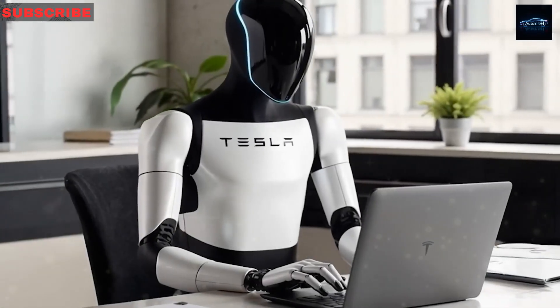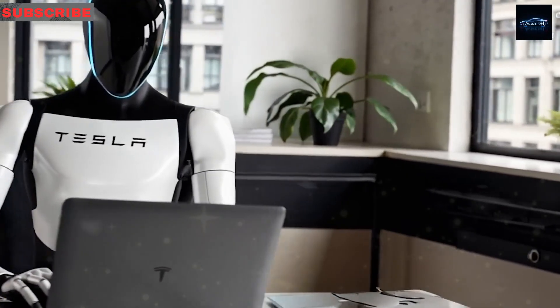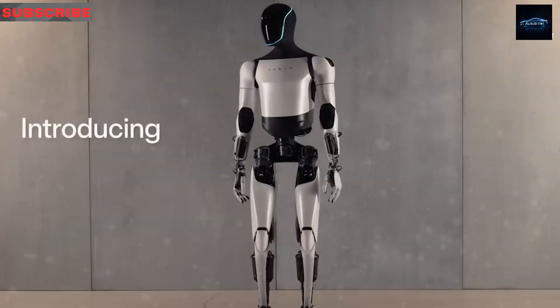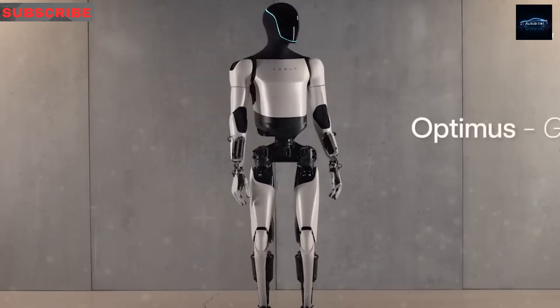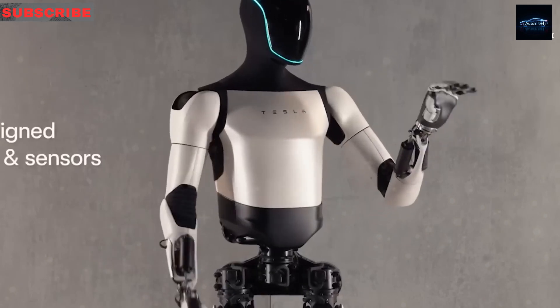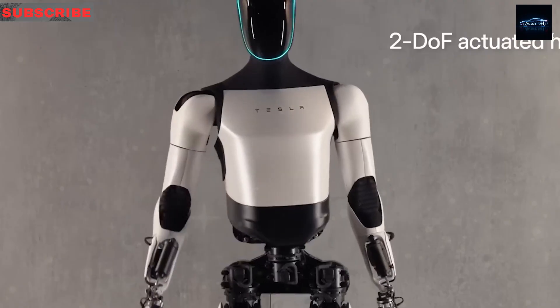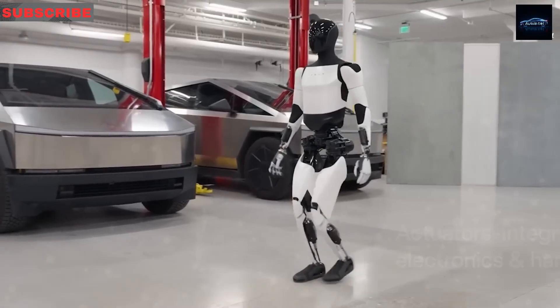Rural environments pose challenges like dust, rain, and extreme cold. Gen 3's IP54 skin handles light moisture, and its self-heating pack operates at minus 10 degrees Celsius. A 2027 terrain kit adds rugged boots for muddy conditions. Service in remote areas is improved with bimonthly van visits and Starlink-enabled remote diagnostics, a step up from limited technician access.